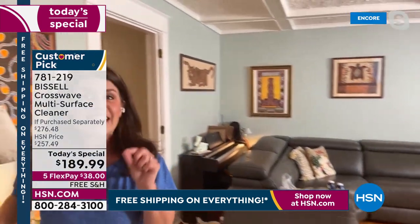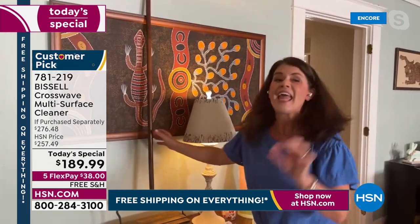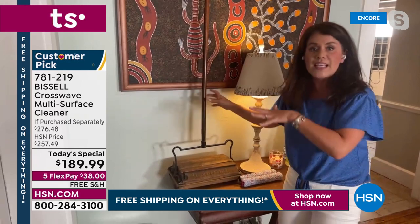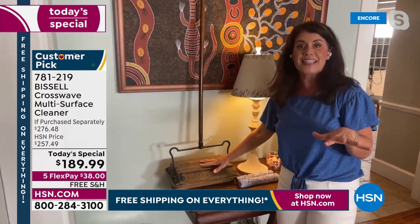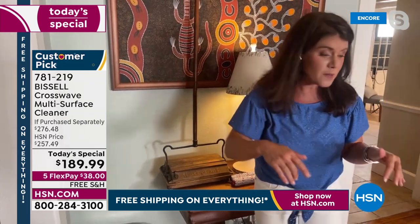Bissell has been around since 1876 — not 1976, that would still be a long time — 1876. They are the leaders when it comes to cleaning. They started with a sweeper, and this is around that era. It still works, so it tells you the quality you're going to get.